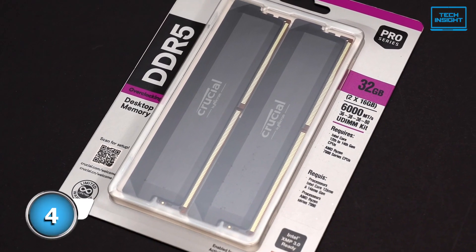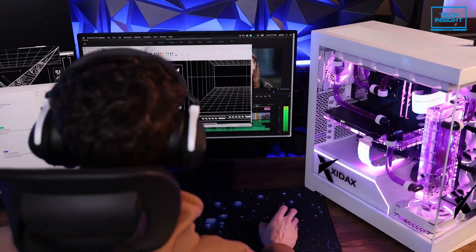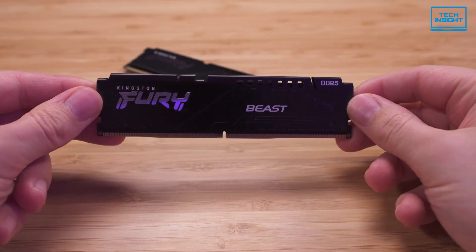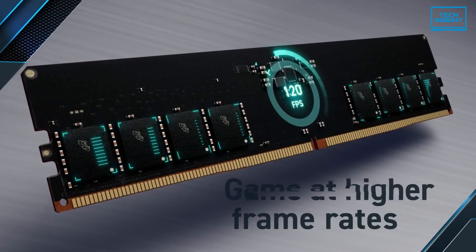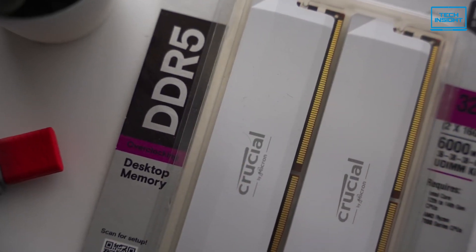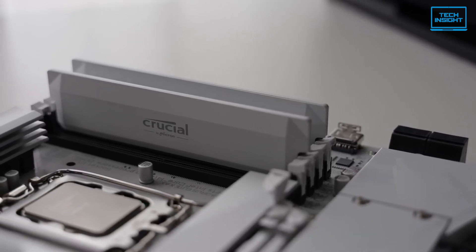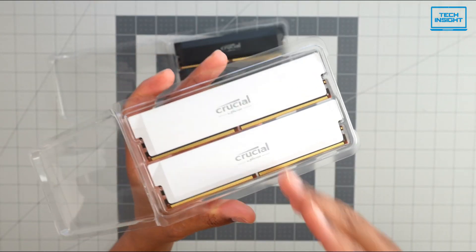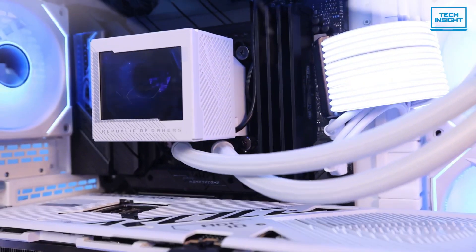At number 4, we've got the Crucial Pro DDR5. This one is a step up in performance, especially if you're serious about gaming and multitasking. It comes in 16GB and 32GB options, just like the Kingston, but this one runs at a speed of 5,600 megatransfers per second. That's a noticeable jump in speed, meaning you're going to see faster load times and an overall smoother experience. The CAS latency is CL46 — that's a bit higher than the Kingston, and lower is usually better. But even with the higher latency, the 5,600 megatransfers per second speed often makes up for it, especially in real-world gaming performance. It's a pretty solid trade-off.